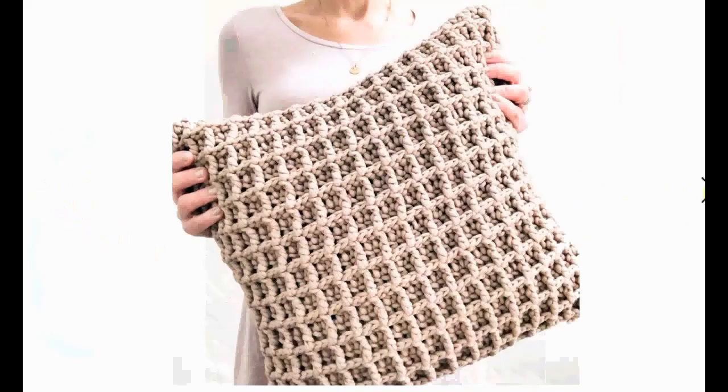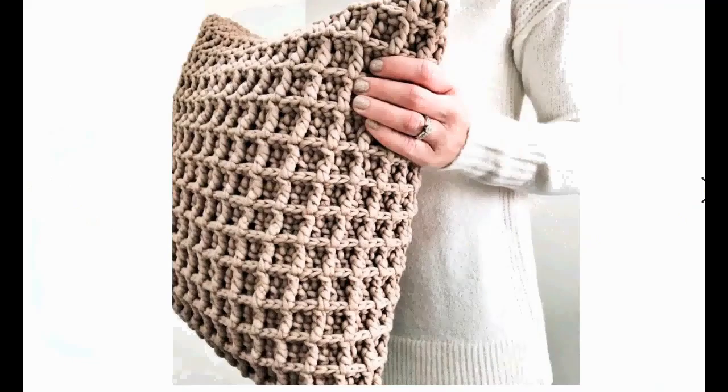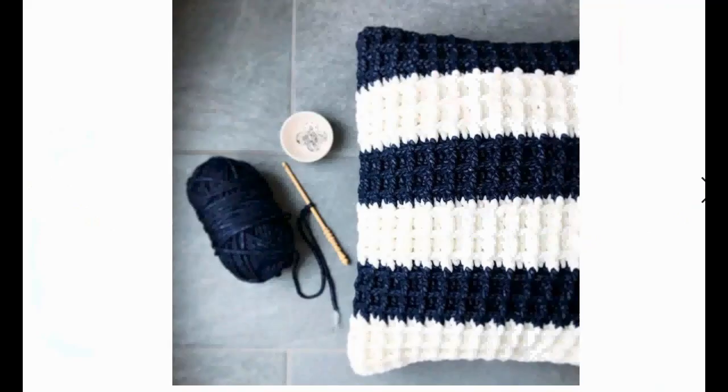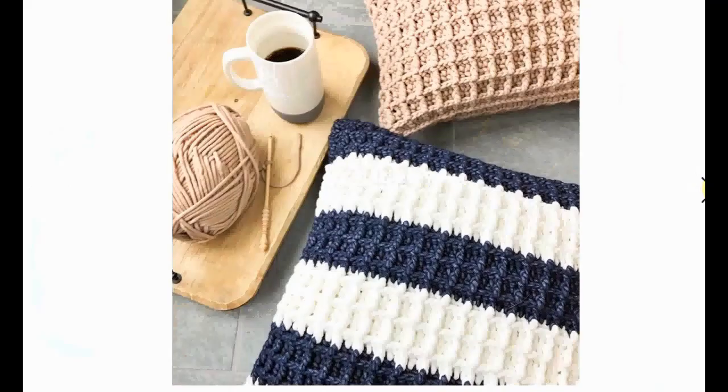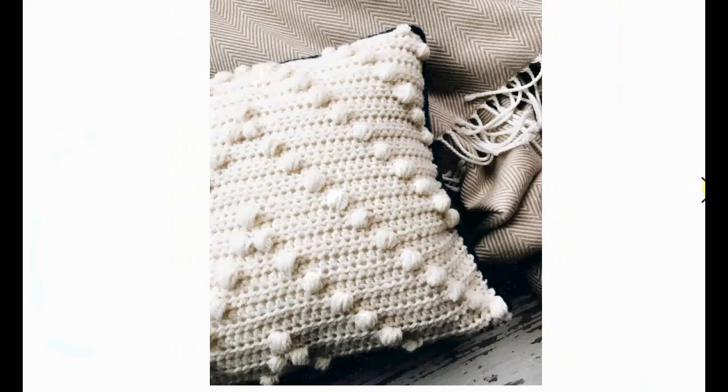I love this waffle stitch one — again, a very chunky sort of yarn, and it can be very fluffy and very comfortable. It looks absolutely smashing on the couch or anywhere. And this is the same waffle stitch pillow but with stripes, so different colors. That looks cool as well — different possibilities there for the same pattern.